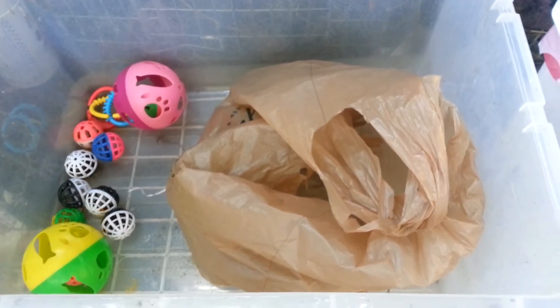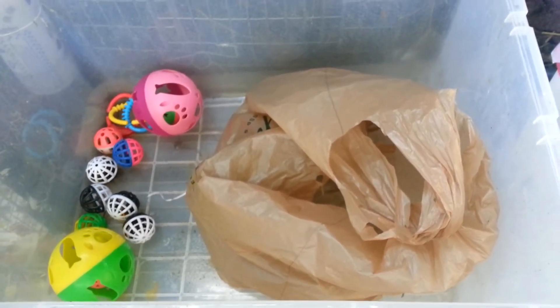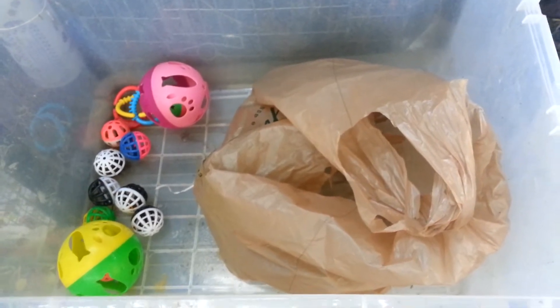Hey guys, Holly here from Holly's Hollins Rabbitry. Today I want to talk a little bit about what kind of toys I give to my bunnies and where I get them.